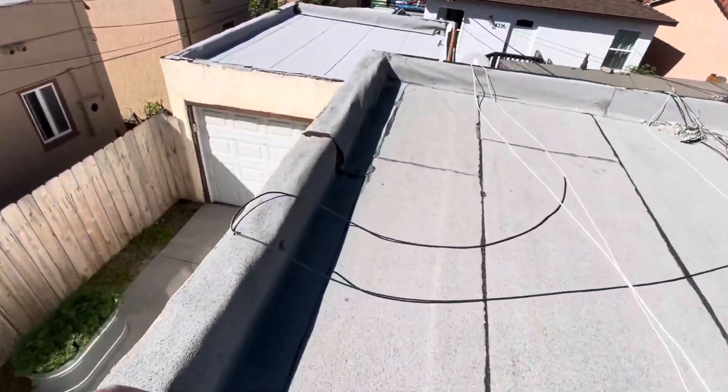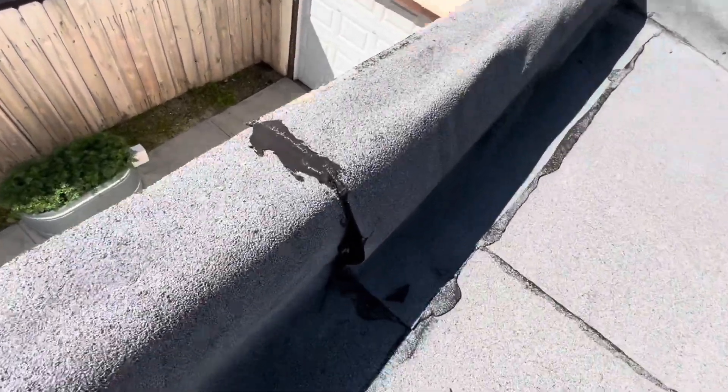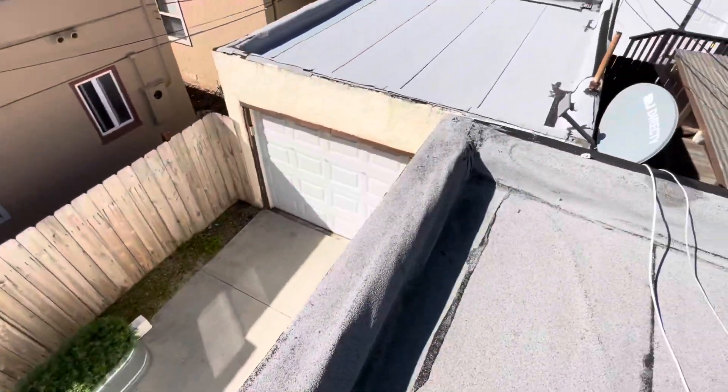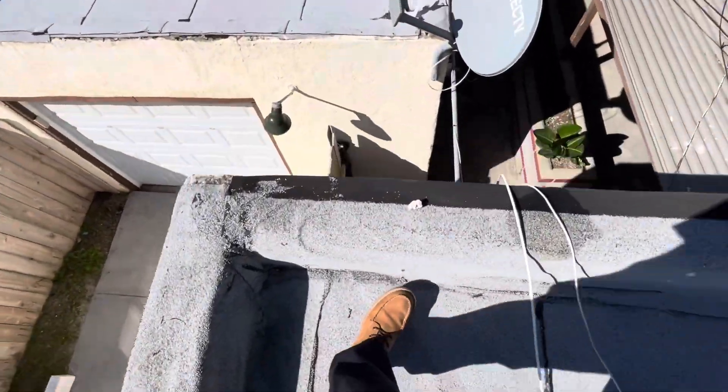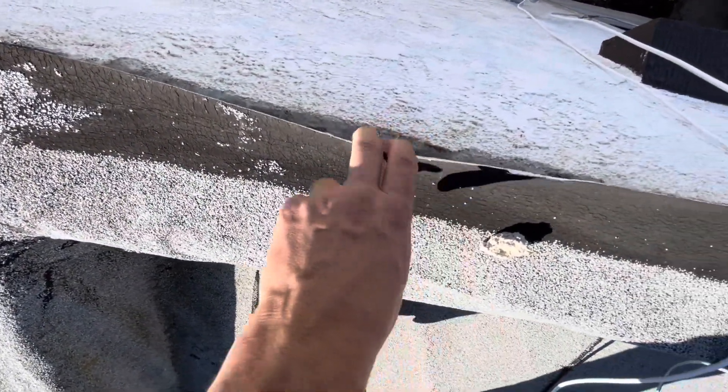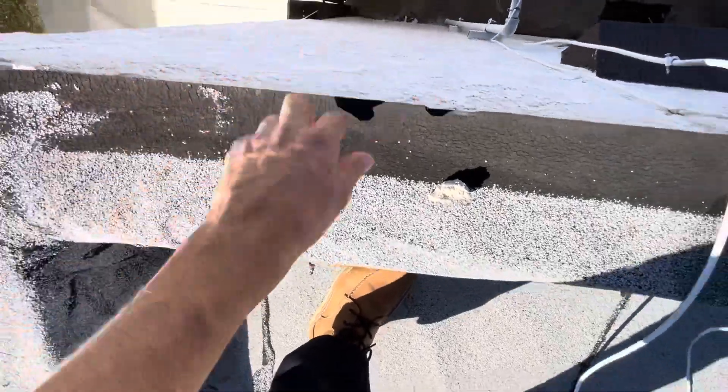And one of the bigger ones right here. There's nothing stopping that rain from getting down to the wood decking. This is consistent throughout the entire perimeter — there's nothing keeping that wind from flapping this up and then allowing that rain to get down to the wood decking.